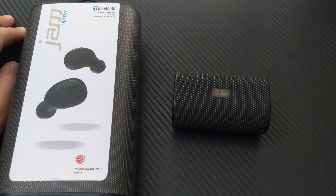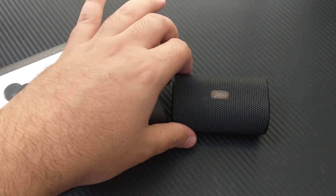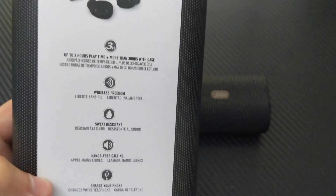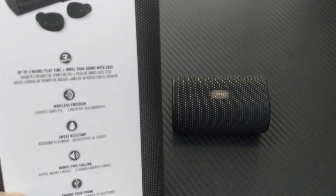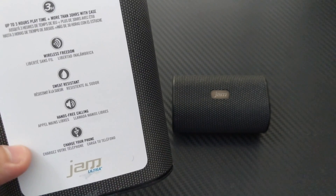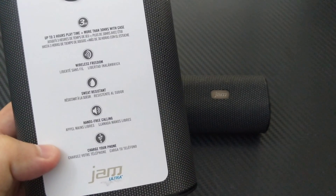It's pretty decent. This is the box — the printed box matches the actual casing of the headphones. On the back it says wireless freedom, no wires, up to three hours playtime. I haven't really tested that because once I'm done with them I put them in the case, which charges them. The case says more than 30 hours total. I've only charged it once since I bought it, and I've had it for well over a month. It's also sweat resistant and supports hands-free calling.